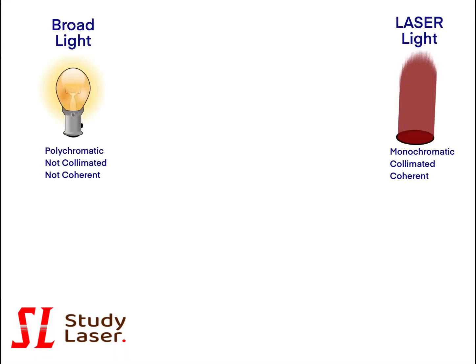Broad light and laser light have different properties. Broad light is polychromatic, not collimated, and not coherent light. Whereas laser light is monochromatic, collimated, and coherent.